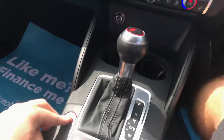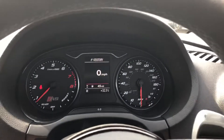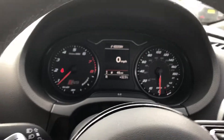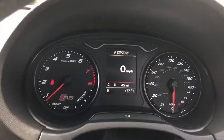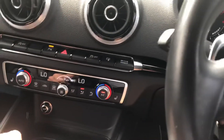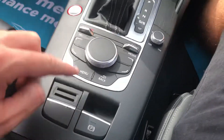It's got keyless entry, and I think it's got literally every option on this car with the exception of a camera and a pan roof. It's got front and rear sensors with a visual display, paddle shift, cruise control, a start button, two keys, and an electric handbrake.